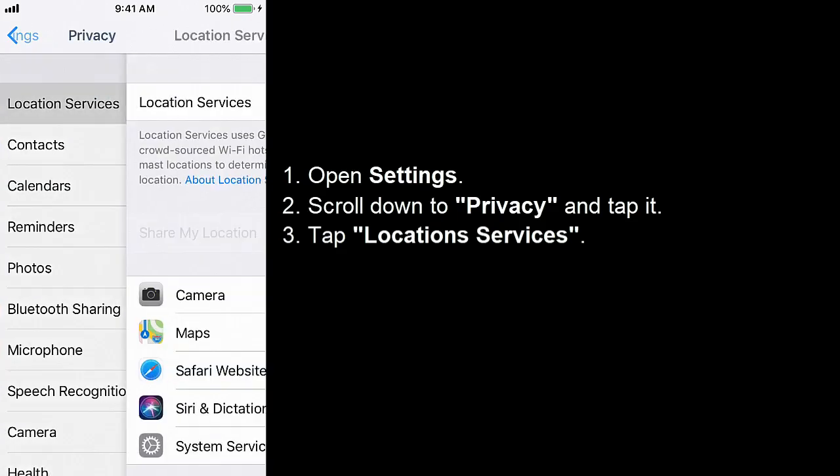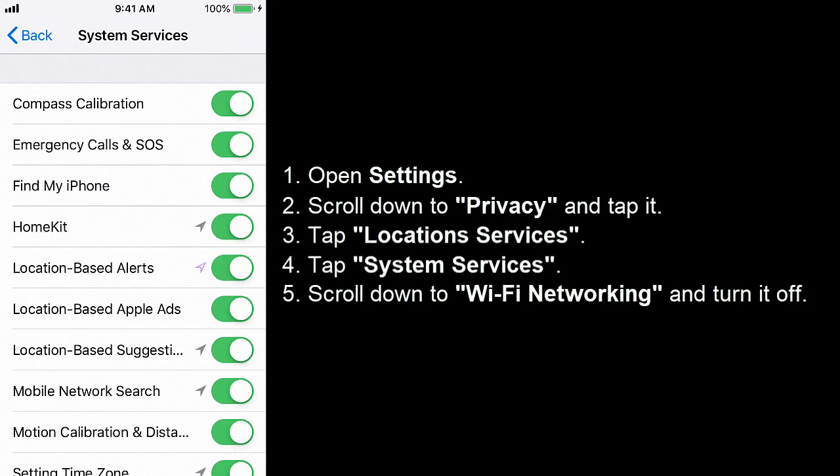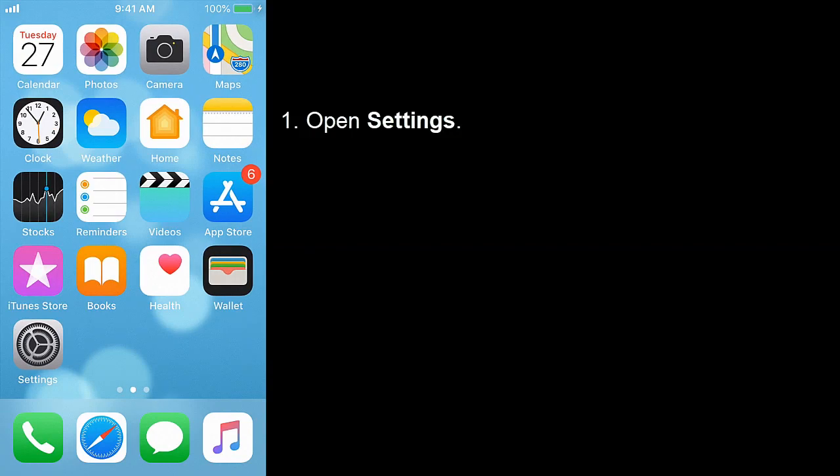Solution 3: Turn off Wi-Fi Networking. Open Settings, scroll down to Privacy and tap it, tap Location Services, tap System Services, scroll down to Wi-Fi Networking and turn it off.